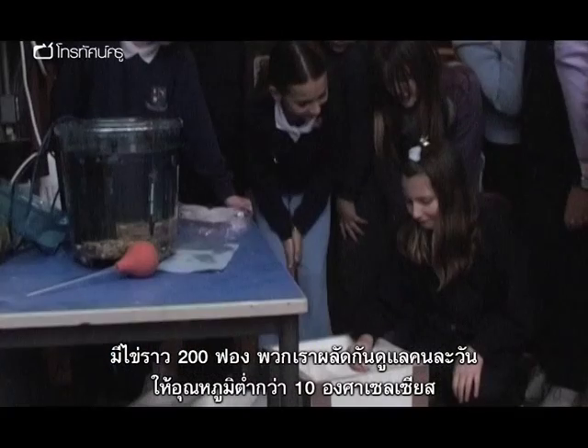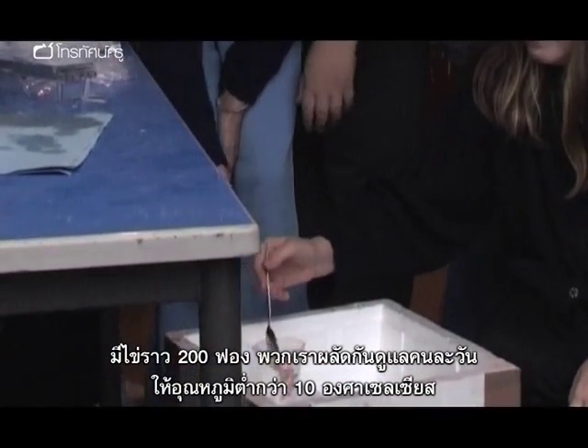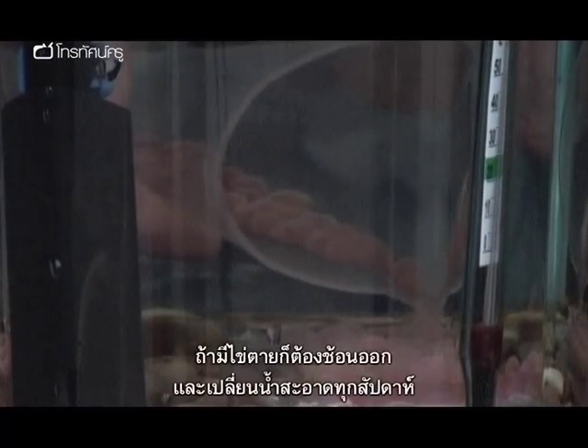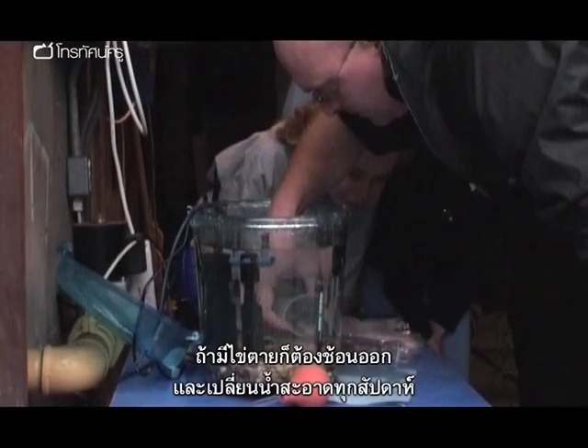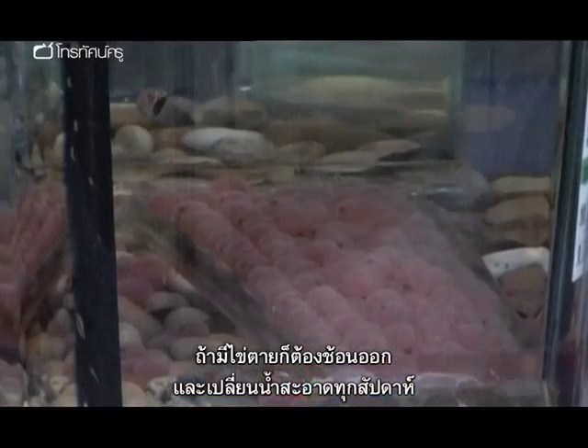We had around 200 eggs. We each took turns for each day of the week to make sure the temperature was under 10 degrees Celsius. We also had to make sure if there were any dead eggs, and if there were, we had to take them out. And we had to make sure every week that they had clean fresh water.